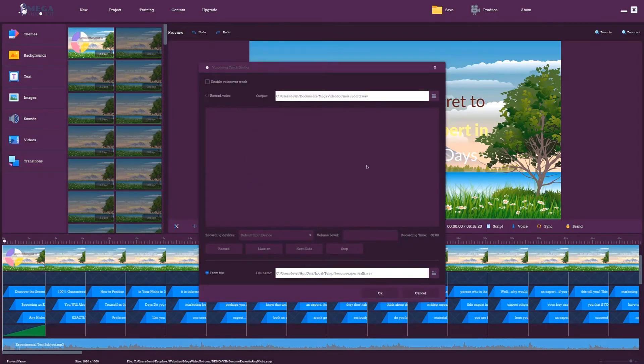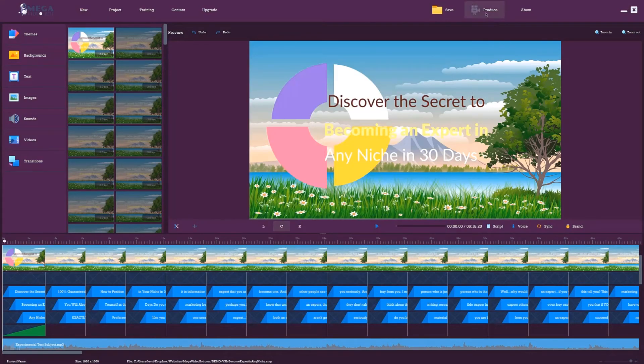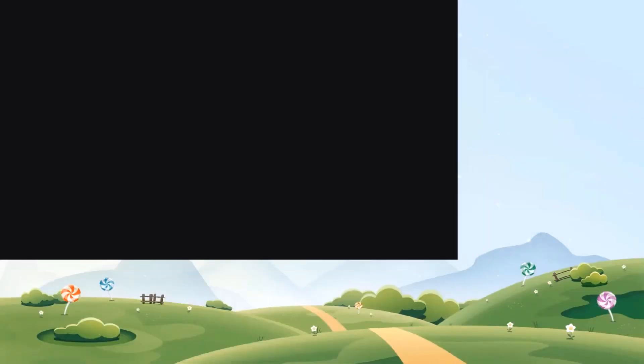Or you can use the included text-to-speech feature to add a voiceover for all your videos. You can save your project and edit as much as you want later. When you're done, just click produce to create stunning HD videos right on your desktop. It's that fast and easy to make any videos you want.